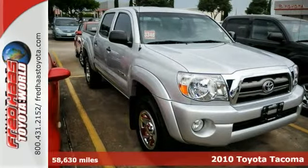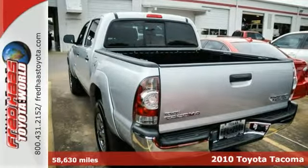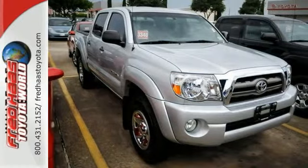You're going to like this 2010 Toyota Tacoma. And with a low starting price, this Tacoma puts pickup truck utility in the hands of just about anyone who needs it. It has value, reliability, and safety.